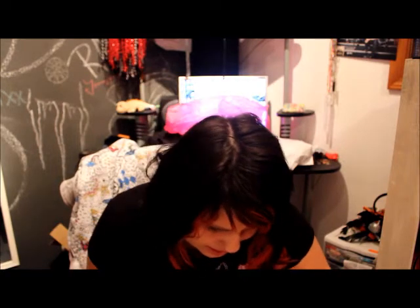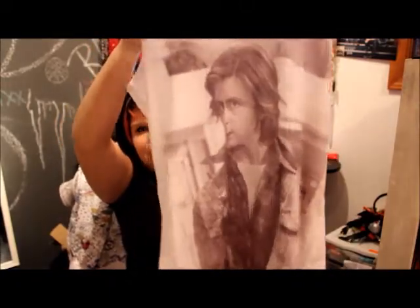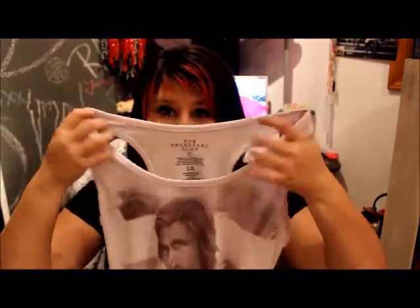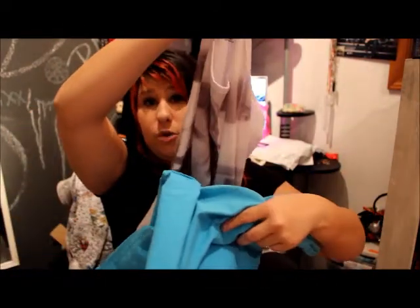I shop at Hot Topic and I ended up going back to get a shirt I saw last time. I got it cheaper than before — originally it was $40 and I got it for like $22. If you can tell me what movie this is from, I'll follow you on any of my social media, but you have to tell me the movie, the actor, and what his character is. It's one of my favorite tanks and I thought it would totally go great with these shorts.